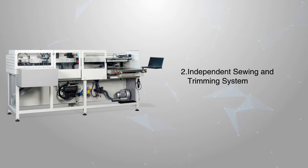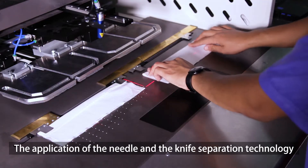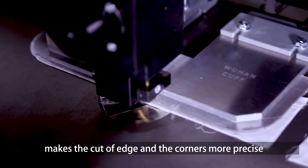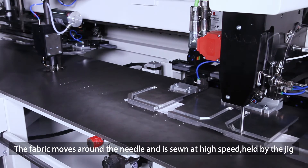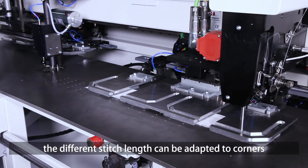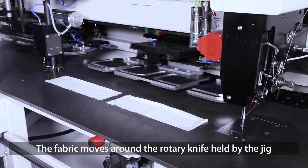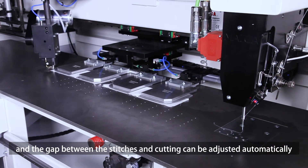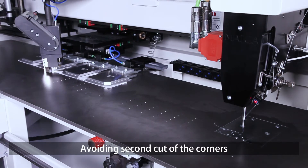Independent sewing and trimming system: the needle and the knife are separately driven by two motors. The needle and knife separation technology makes the cut of edges and corners more precise. Different stitch lengths can be adapted to corners, making the points stronger. The gap between the stitches and cutting can be adjusted automatically, avoiding second cuts at the corners.